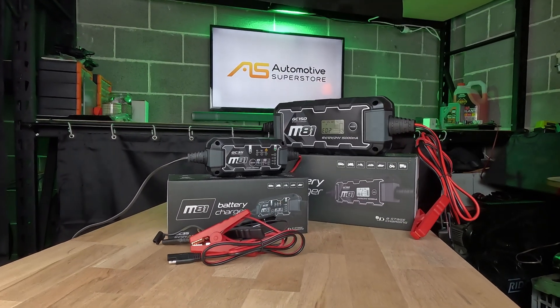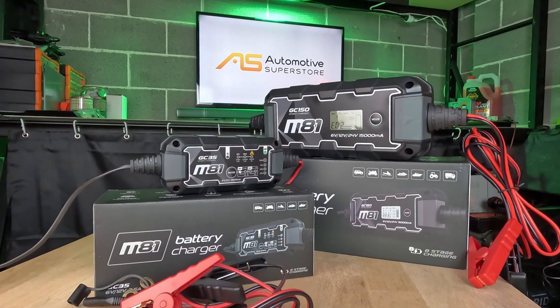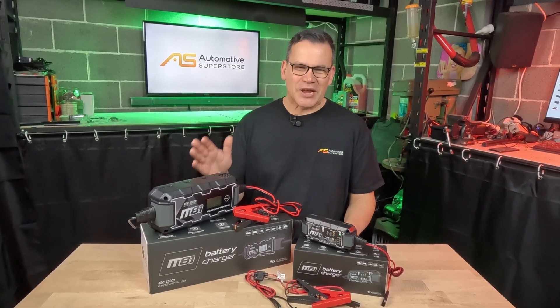Both chargers feature through-hole mounting cases for permanent installation, along with modern style and solid construction to resist dust and contamination. You get inbuilt safety protection against reverse polarity, short circuit, or even if incorrect voltage settings are selected.